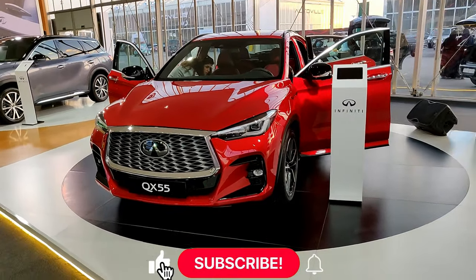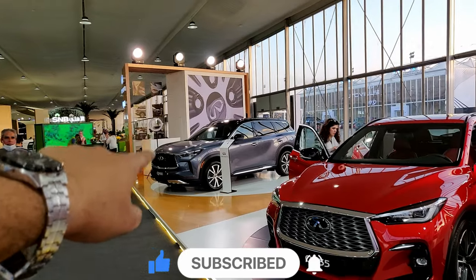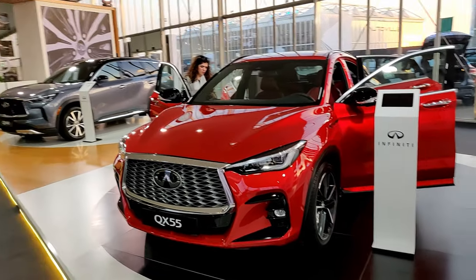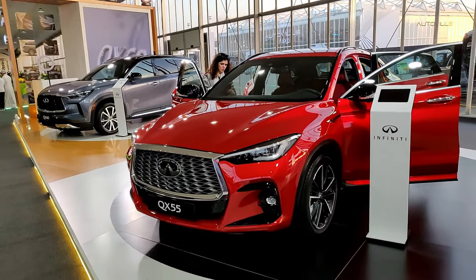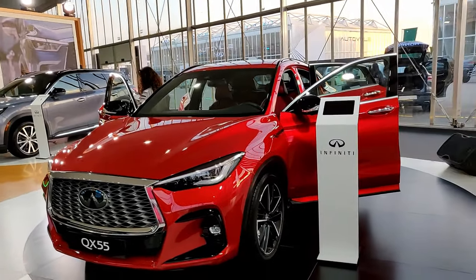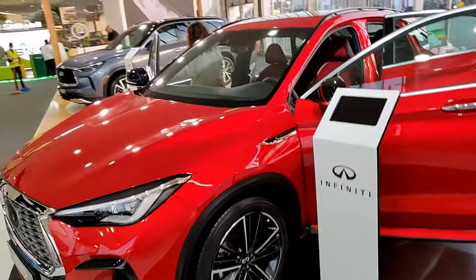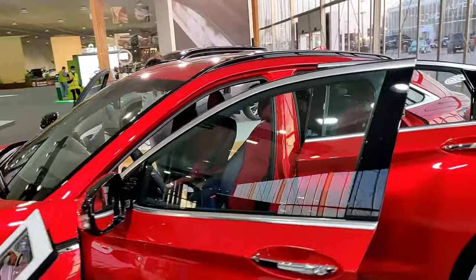On the Infiniti stand we have the new QX55 and the QX60, which is based on the Nissan Pathfinder. Let's take a look at the QX55 first — the new design language that Infiniti has is one of my favorites; all their cars look really nice.